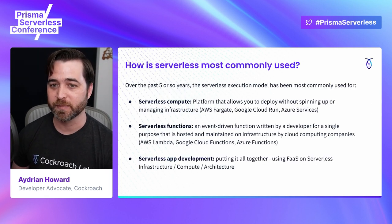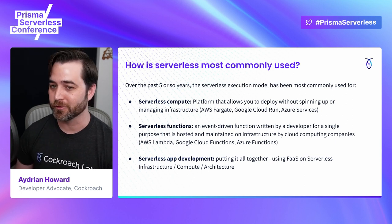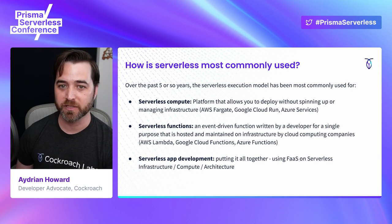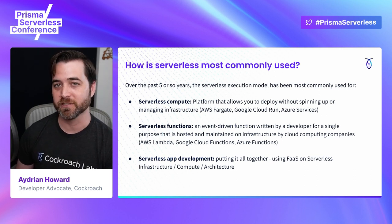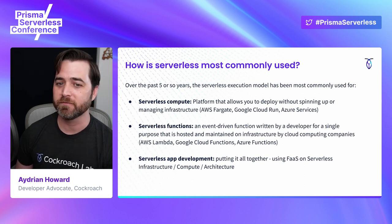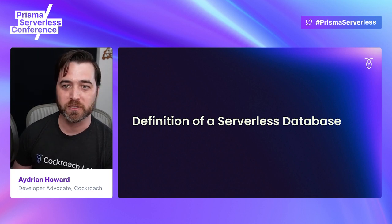This serverless execution model has been picking up speed over the past five or so years. The top three clouds — Amazon, Google, and Azure — all have offerings to handle the serverless compute functions and app development. There are companies today that completely run on serverless. When I started working with serverless four years ago, it was a hard sell, but we're at an inflection point where more and more companies are turning to it. Now that we're on the same page, what about serverless data?